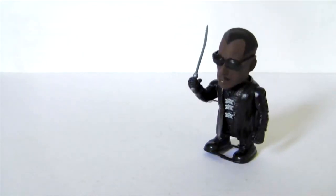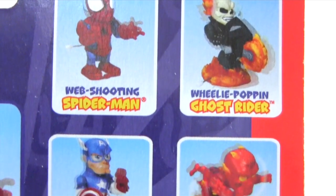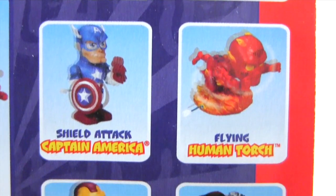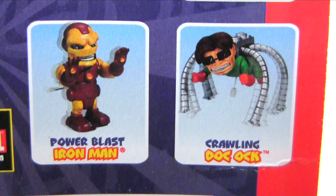Since then I've added the sword-slashing movie Blade to my collection, yet Spider-Man is the first in this series that I've got. The others are wheelie-popping Ghost Rider, shield-attack Captain America, flying Human Torch, power-blast Iron Man, and crawling Doc Ock. Really want that Doc Ock — love how he walks on his tentacles.